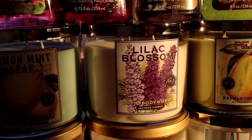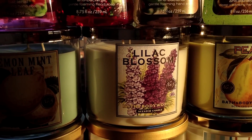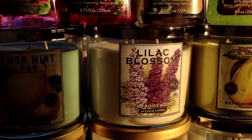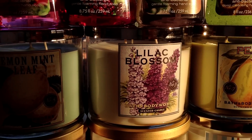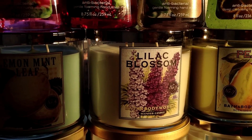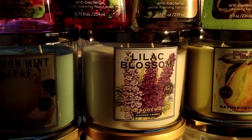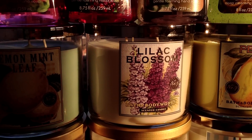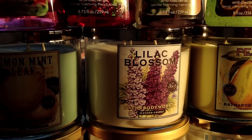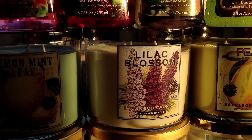Lilac Blossom has been around for a long time — it's sort of a standard at this point. It's very strong. In fact my mom has had one for a year or two now and puts it out during spring time and she hasn't even lit it yet. Sometimes the candles are a little too strong for her and just taking the lid off in a small enough room she gets whiffs of it. So it's very intense but also very authentic — a pure, true version of the scent.